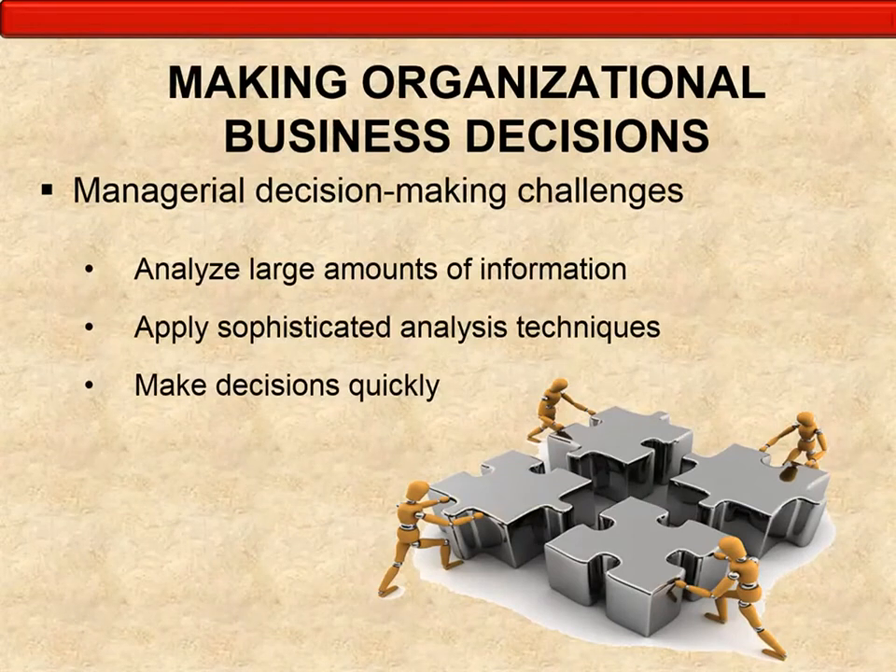Making organizational business decisions: managerial decision-making challenges include analyzing large amounts of information. Big data analysis is a huge area and a huge trend within businesses today. If you can analyze and make heads and tails of big data, corporations look to pay large salaries for people who can do that. Sophisticated analysis techniques involve technology such as the SAS software package or IBM's SPSS to analyze data and make decisions from it quickly.